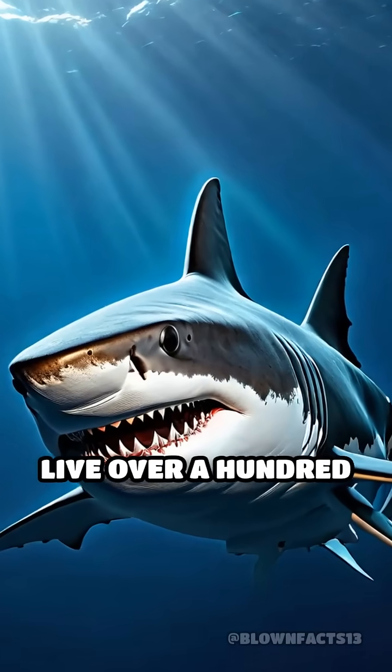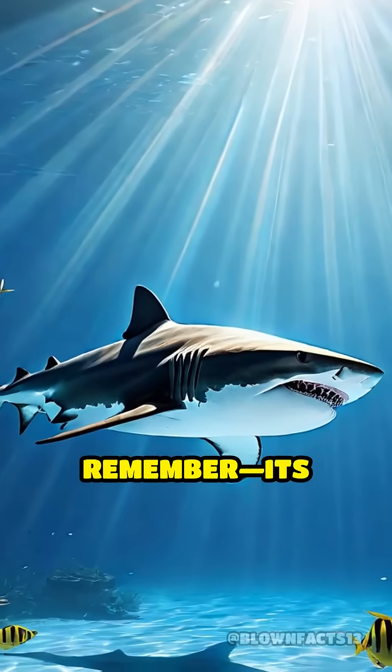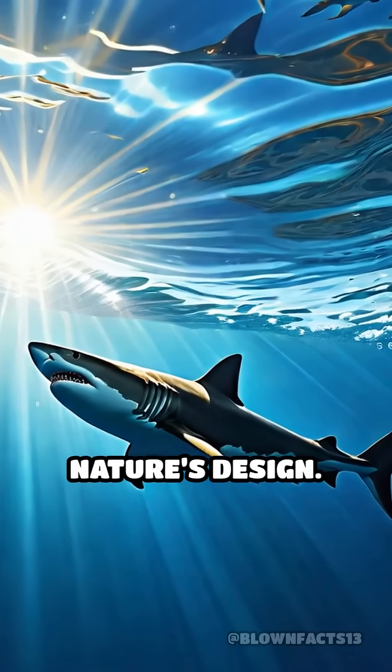Some species even live over a hundred years. So next time you picture a shark, remember: its strength isn't in its bones, but in the sheer brilliance of nature's design.